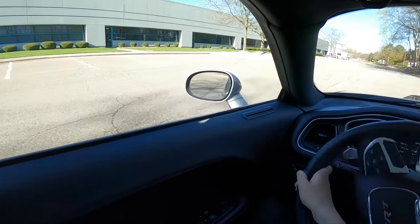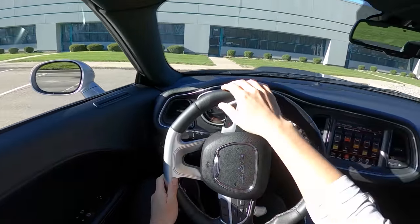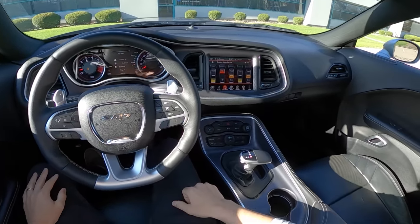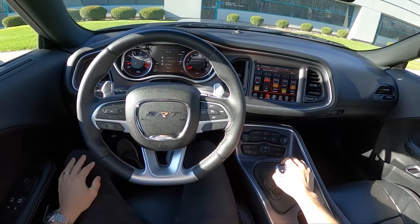Thanks to MRT here in Plymouth for connecting us with the owner of this Challenger. It's been fun to get into one of these again and get another video out on the channel for you guys.